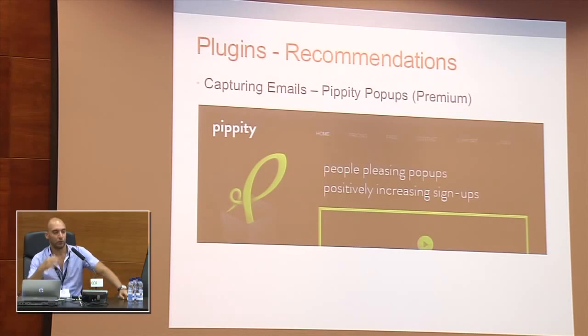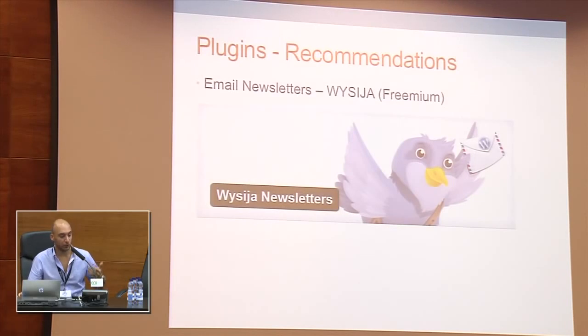I want to implement popups for capturing email addresses, and Pippity is a plugin that helps create forms — it's drag and drop, you can create your own theme for the popup, and you can decide when and where the popup will appear. For example, through the plugin's interface I can set the popup to only show after a person reads the whole post and scrolls down, or only once a month for each user. For email newsletters I'm using Wysija, which is a freemium plugin. It's only nine months old but has a very good interface — I've been really impressed by it and think it will be going places.